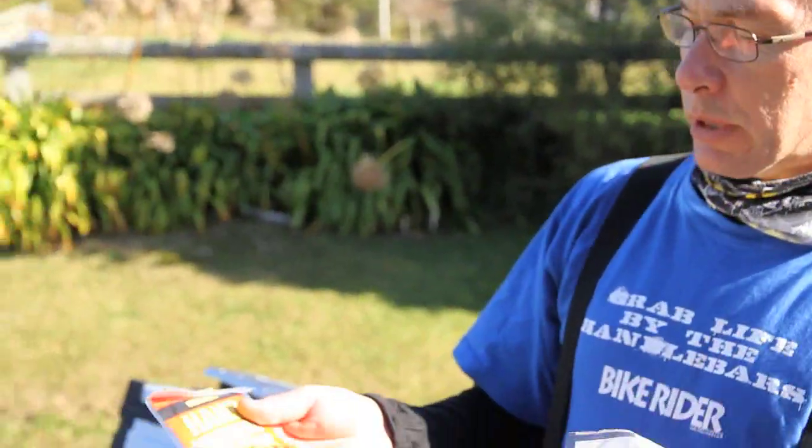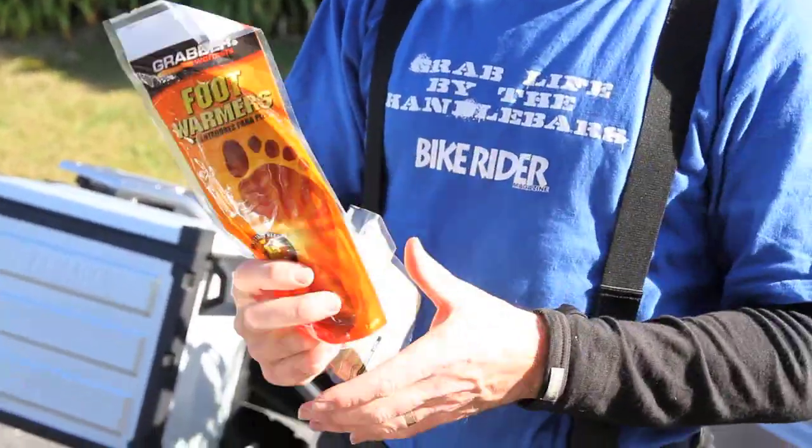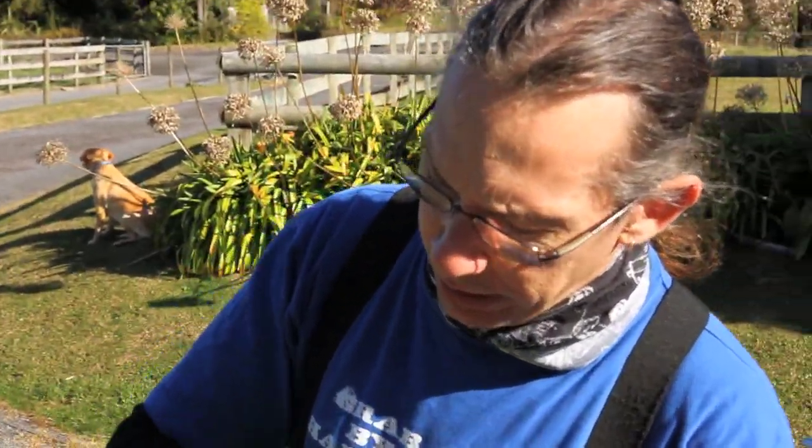One of these hand warmers — you peel them open, it gives you 7 hours of heat, keep your hands warm. Same with the feet, although last time I used these they did not make it into my shoes. And in my jacket pocket I have what's considered the most comprehensive tool kit money can buy — a cell phone.